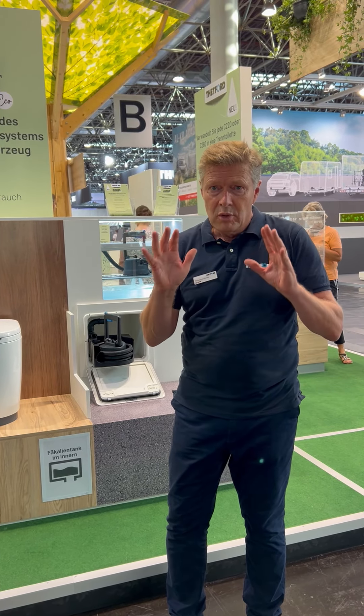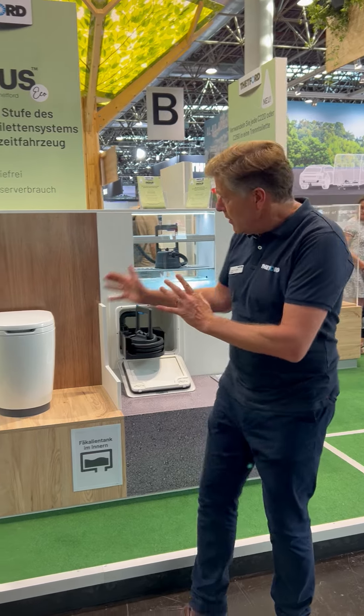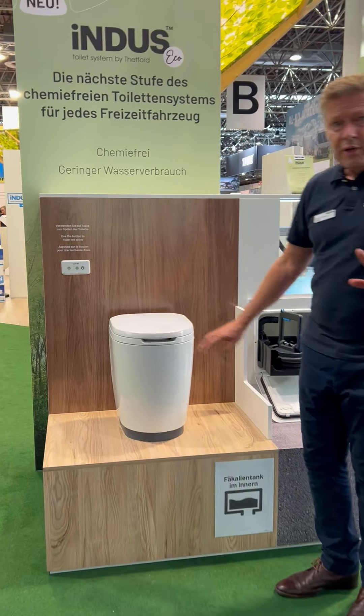Hello, I'm Norbert van Kletford and we're still at the Caravan Salon Dusseldorf 2024, and we will introduce this year Indus Eco.